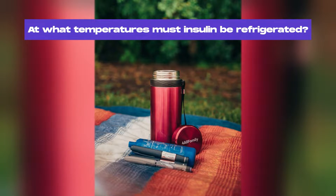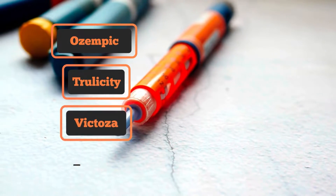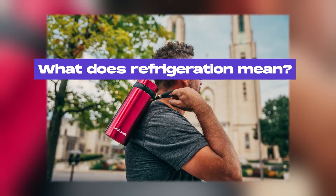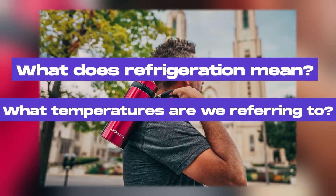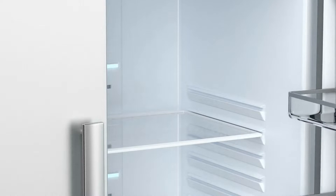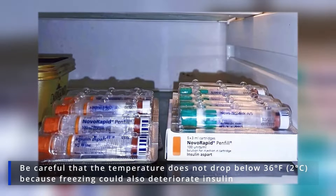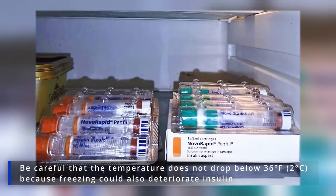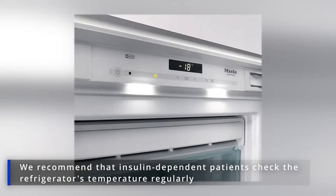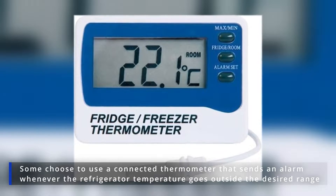At what temperatures must insulin be refrigerated? Insulin isn't the only medicine that needs refrigeration. Other biologics used for diabetes, like Ozempic, Trulicity or Victoza and other unstable drugs, also require refrigeration to stay active and effective. The rule of thumb is that insulin must be refrigerated between 36 and 46 degrees Fahrenheit. Be careful that the temperature does not drop below 36 degrees Fahrenheit, because freezing could also deteriorate insulin. We recommend that insulin-dependent patients check the refrigerator's temperature regularly. Some choose to use a connected thermometer that sends an alarm whenever the refrigerator temperature goes outside the desired range.